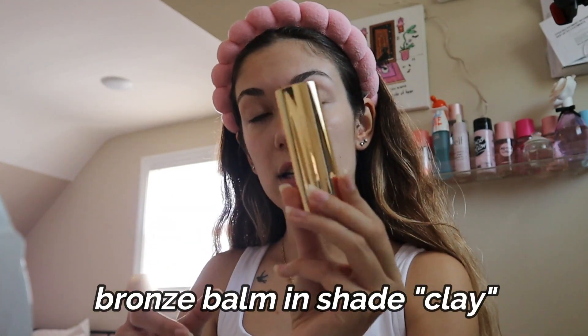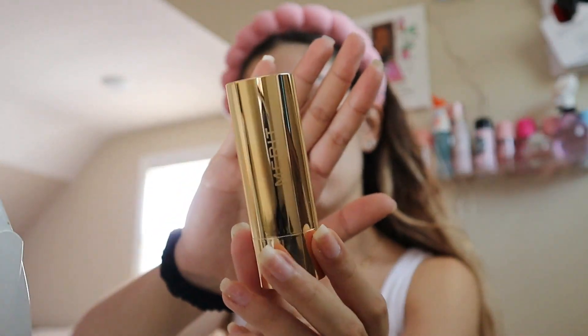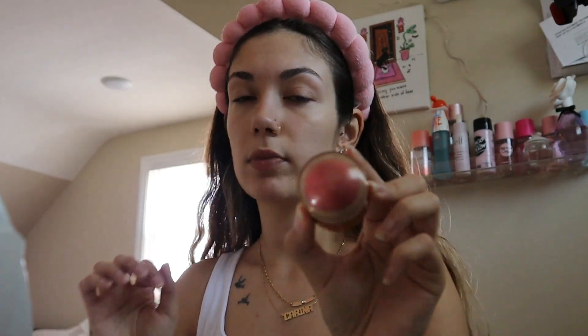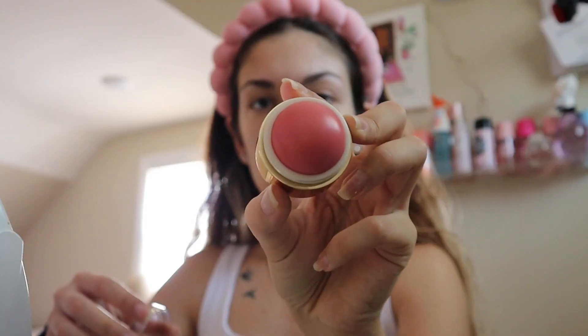I just got new products from Merit. I got a bronzer in the shade Clay — this is the Bronze Balm. Their packaging is literally my favorite thing in the world, it's so cute. It's a stick bronzer and we're going to be using this today. I also got a blush because I love blush — this is the Flush Balm in Stockholm. It's kind of like a coral. I'm actually really excited to use this. So let's start with the bronzer.